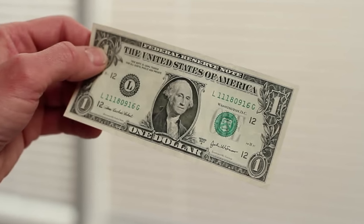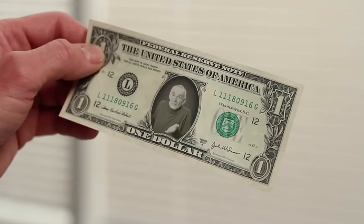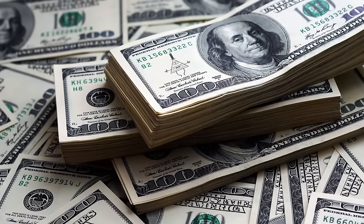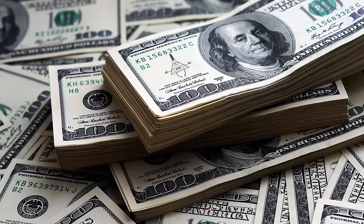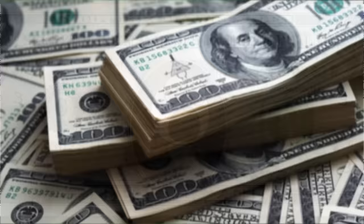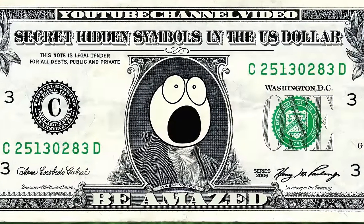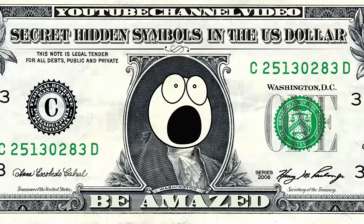Have you ever stared at the strange illustrations on US dollars and wondered why they exist? It's the most important currency in the world, but few actually take a moment to contemplate the reasons behind these markings and the secrets they are hiding. Stay tuned as we take you through an in-depth look at the most significant hidden secrets in this often overlooked piece of paper.